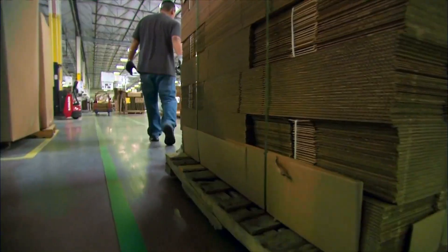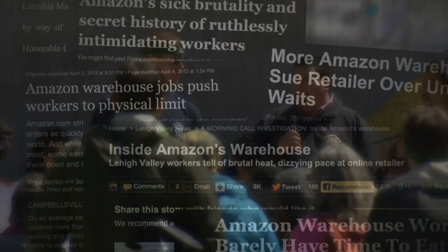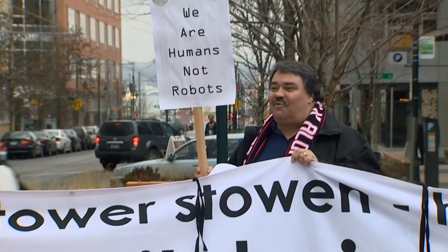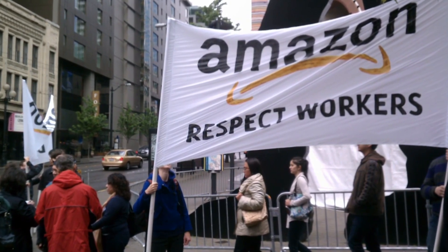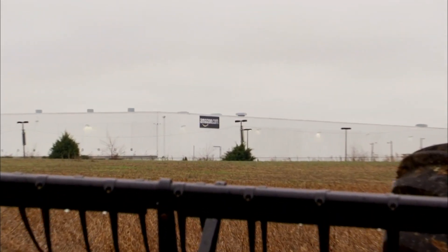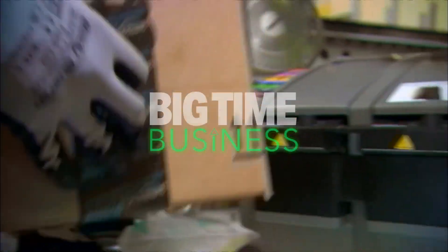Warehouse work anywhere can be grueling. But a drumbeat of protests, lawsuits, and investigative reports in the U.S. and abroad have brought attention to labor issues here and raised questions about how hard Amazon pushes its employees. 'You heard the ambulance called all the time. People were passing out from the heat and having trouble breathing.' Dana Weathington and other former employees describe a corporate taskmaster that demanded workers meet strict productivity goals no matter what.